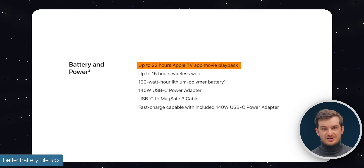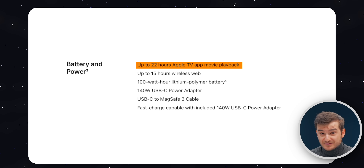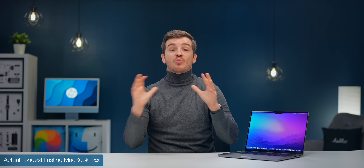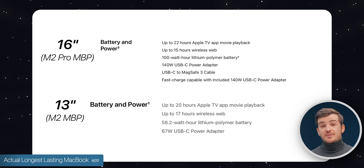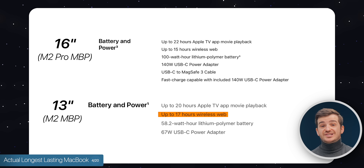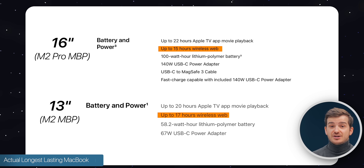Although, this isn't entirely true. It is only true from an Apple TV movie playback perspective. The longest lasting MacBook, if you look at it from a web browsing perspective — which is what most people do — would actually be the 13-inch M2 MacBook Pro, which gives you 17 hours of web browsing compared to 15 on the new 16-inch MacBook Pro.